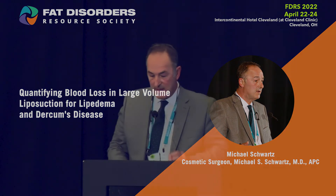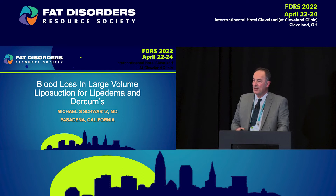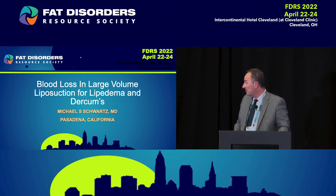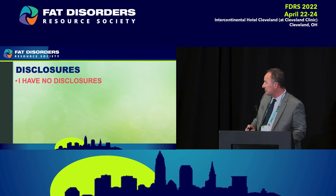Good evening everyone. I'm Michael Schwartz from Pasadena, California, home of the Rose Parade and Rose Bowl. I'm not going to talk about my technique tonight. This is a personal experience with blood loss and large volume liposuction. We've all been talking about large volume liposuction and there are hemodynamic changes. I have no disclosures.